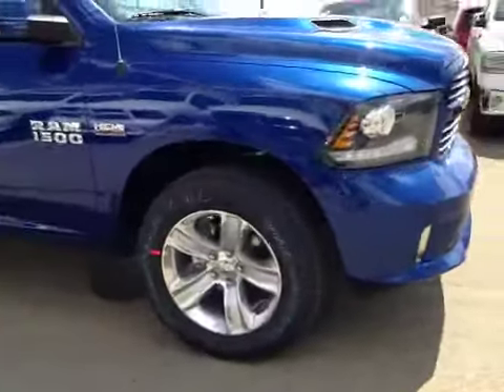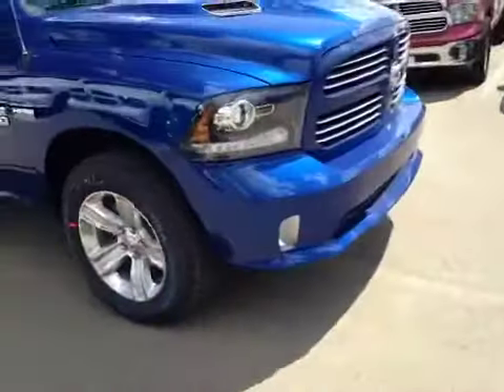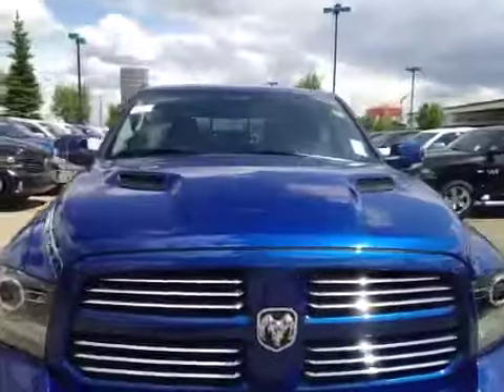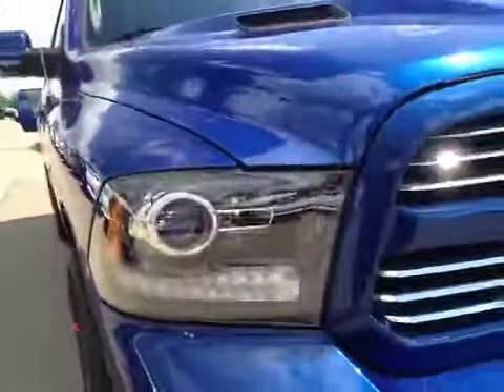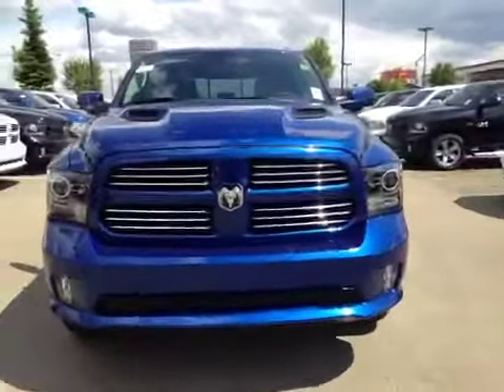Once again we have your 20 inch alloy wheels. Coming to the front we have a mean looking hood, as well as your HID lights, fog lights, and a nice chrome finish.